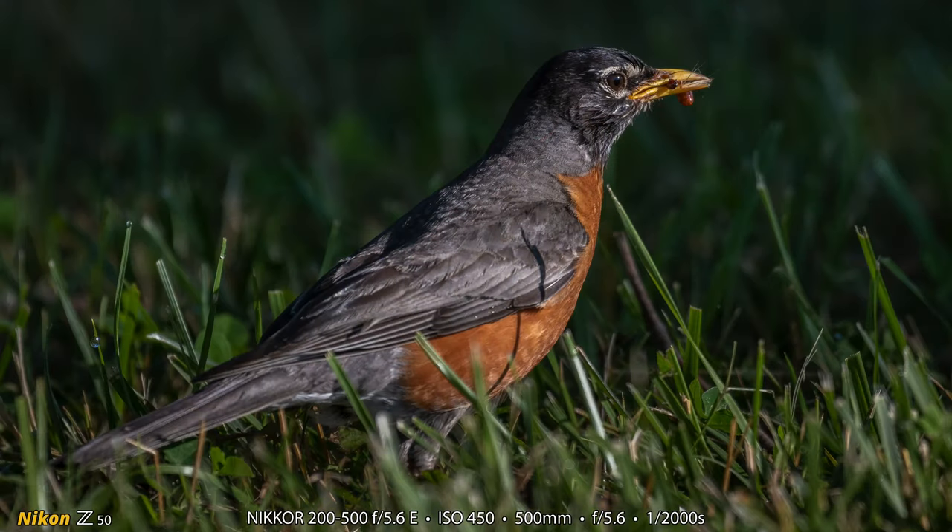Heather didn't mention it in her video clip, but she also got this beautiful photograph of an American robin with some prey in its mouth to take and feed to its young. She was mainly concentrating on swallows though.